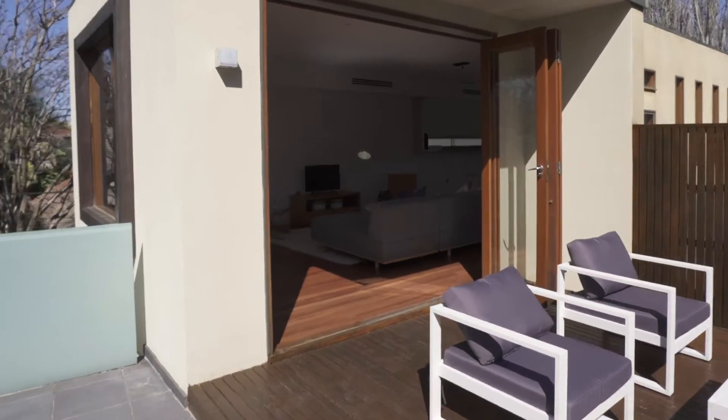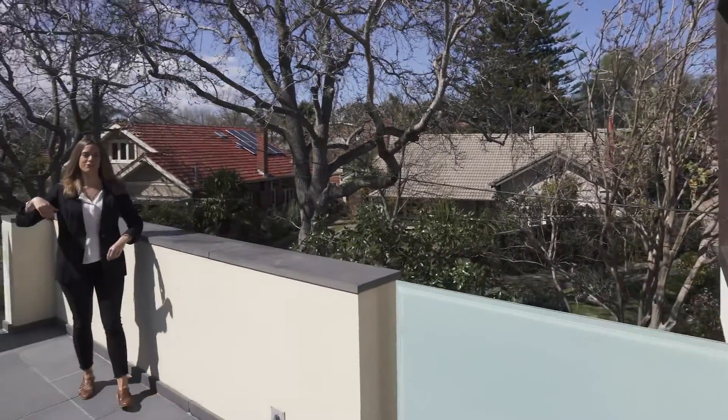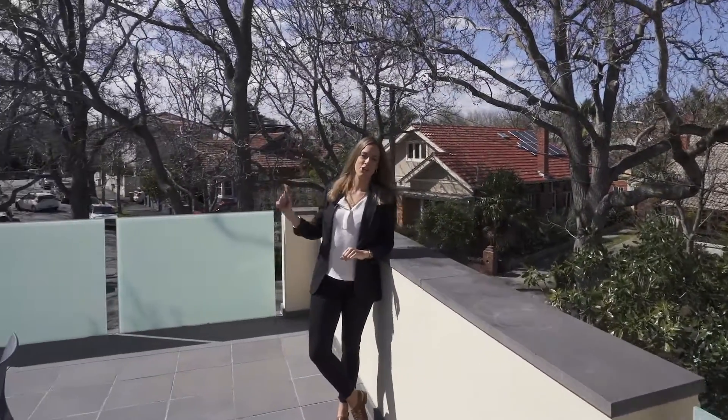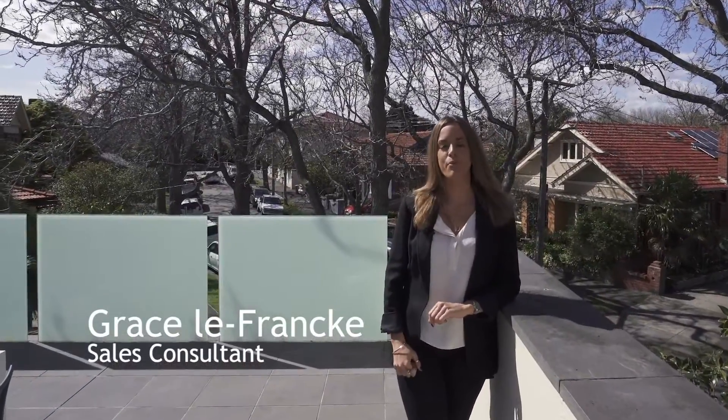I'm standing here at the end of one of St Kilda's quiet cul-de-sacs, Foster Avenue, ready to show you through an architecturally excellent family home, which was built with no expense spared luxury. I'm Grace from Wilson Agents — let's go and take a look through.